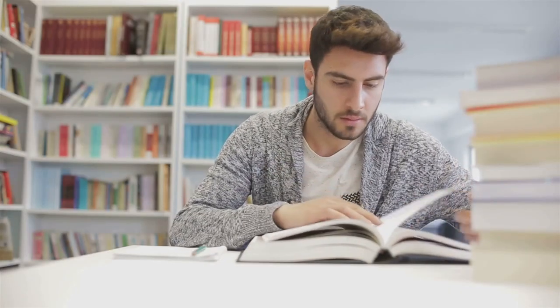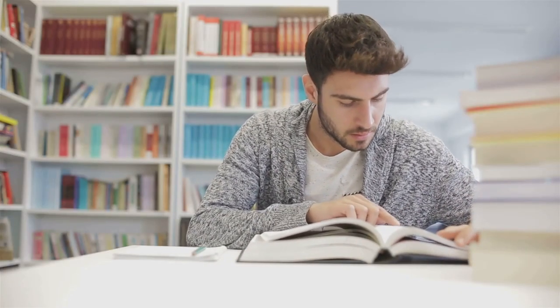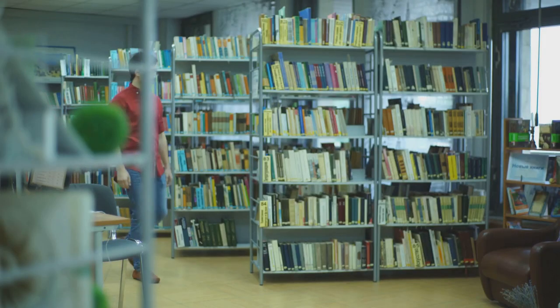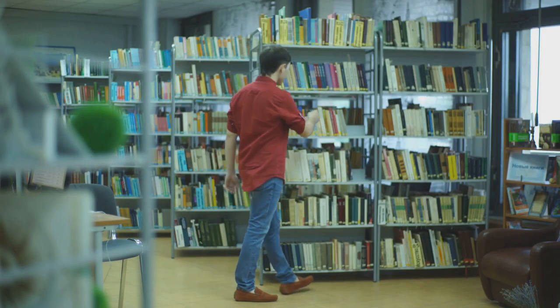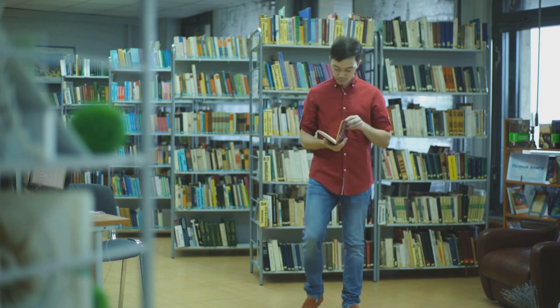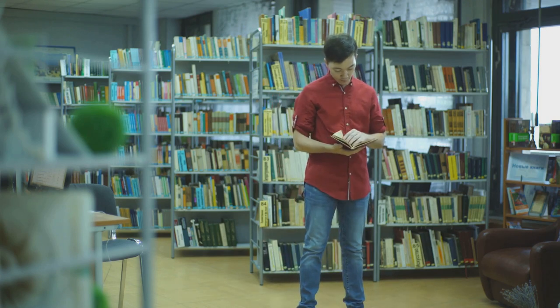Next, we have the literature review. This is where the scholar dives into the sea of existing knowledge, swimming through books, articles, and reports. It's about understanding what's already known about the topic and, importantly, what's yet to be discovered. The scholar sifts through the sands of data looking for gaps in the research that their question could fill.